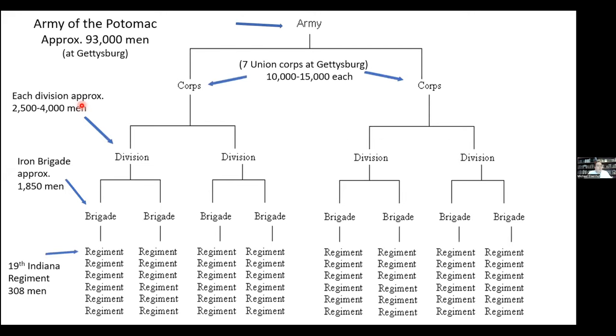Looking at this chart, regiments had about 300 men at Gettysburg on average. The 19th Indiana, for example, had 308 men. They were part of Solomon Meredith's Iron Brigade of 1,829 men, part of the 1st Division of the 1st Corps of the Army of the Potomac. The Iron Brigade had the distinction of being the 1st Brigade of the 1st Division of the 1st Corps.